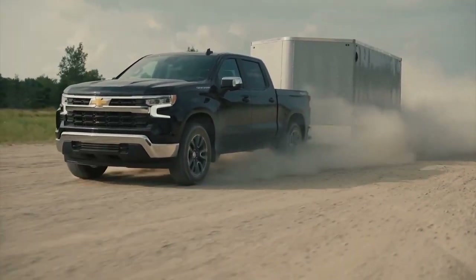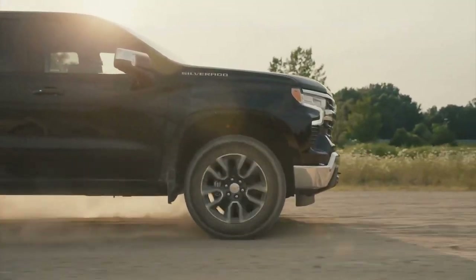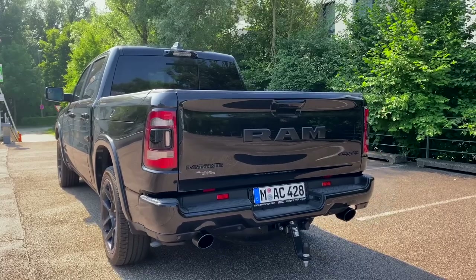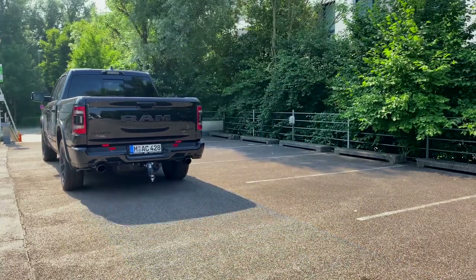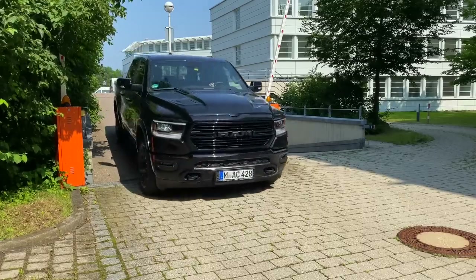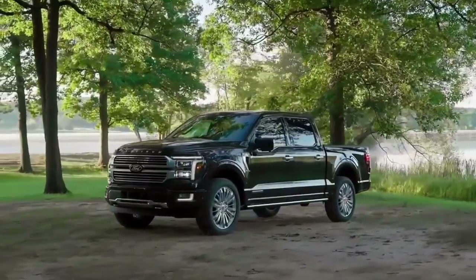Navigating the market for pickup trucks can be an overwhelming endeavor, especially for buyers seeking value without compromising on quality. In a landscape where the cost can escalate quickly with added features, identifying affordable options requires sifting through numerous models. This guide zeroes in on these economically attractive trucks and lays out the top contenders for consumers looking to make a cost-effective purchase.